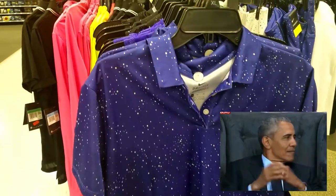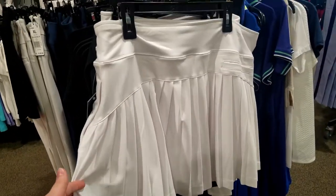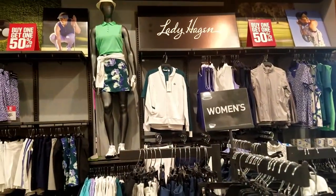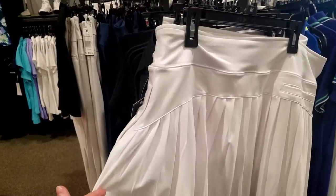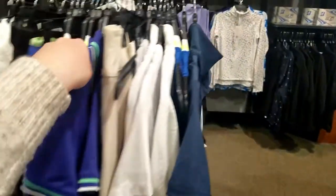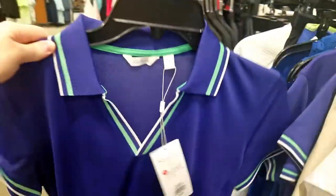I swear we can do better in this day and age with how many women are getting into the game of golf. This looks like a tennis skirt — have I entered the tennis section at Dick's and just don't know about it? Nope, still in golf. It's like they just took over the tennis clothes and decided to put them on women for golf.